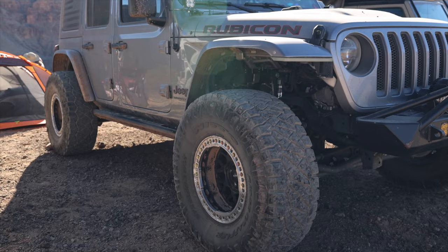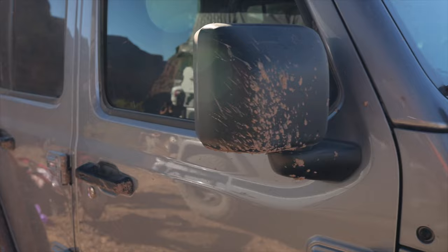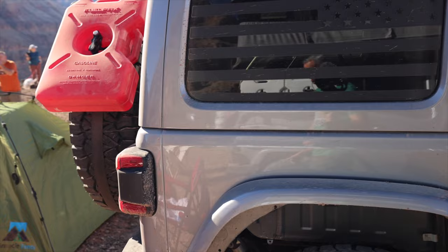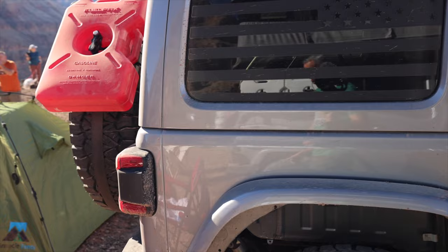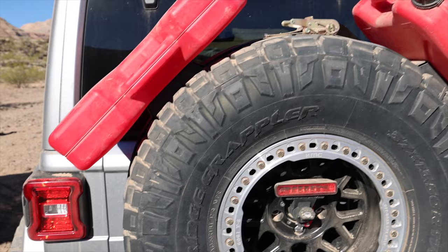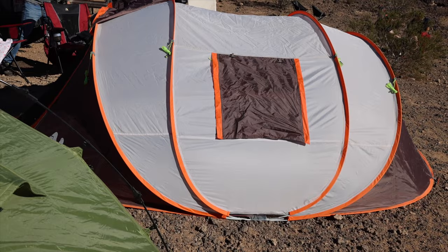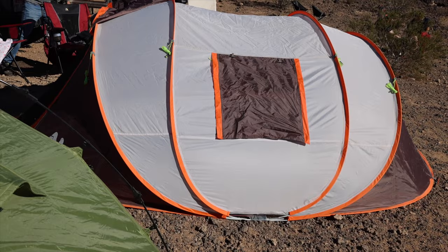Here's a silver JL running 37-inch Ridge Grapplers on beadlocks, plenty of lights, and a winch up front. We did hit a little bit of mud yesterday — thankfully we got here when we did because just two days prior the trail was really nasty. In the back he's got a great strap setup for the tire carrier where you can mount water or fuel. The Jeep is named 'Ghosted.' They're doing the ground tent thing — keeping it simple and lightweight, which is the way to go.